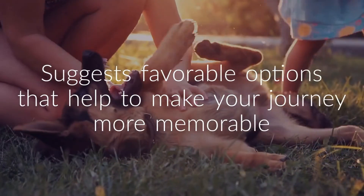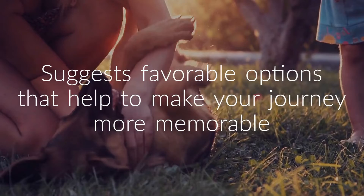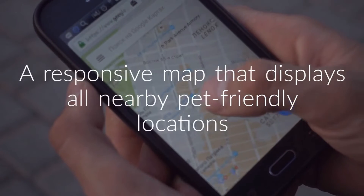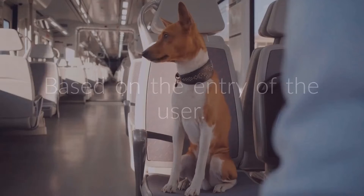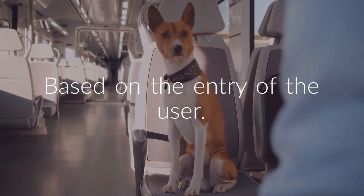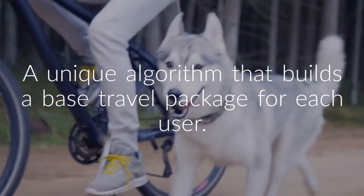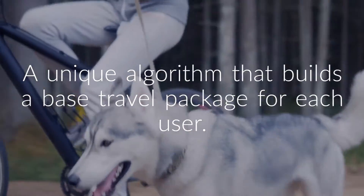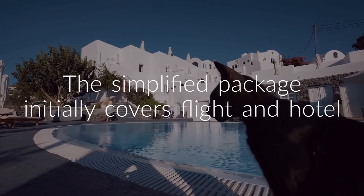It also suggests favorable options that help to make your journey more memorable. The app also provides a responsive map that displays all nearby pet-friendly locations to the user, based on the user's entry. Let's PS Travel uses a unique algorithm that builds a base travel package for each user.